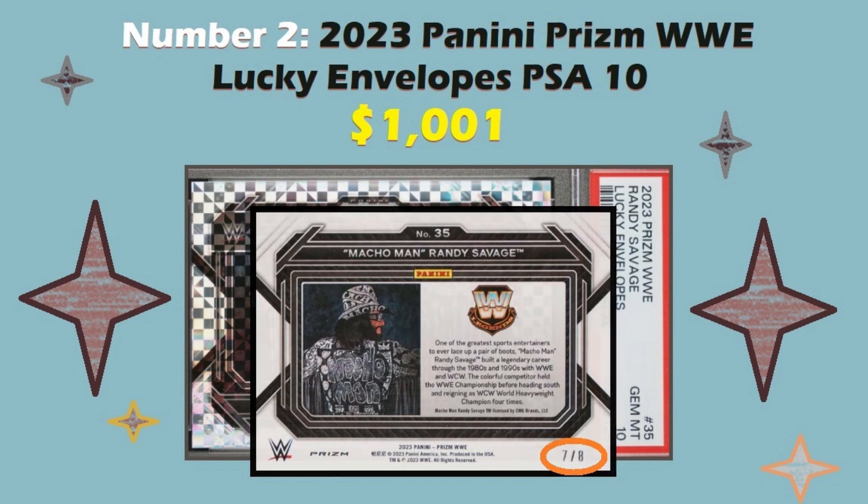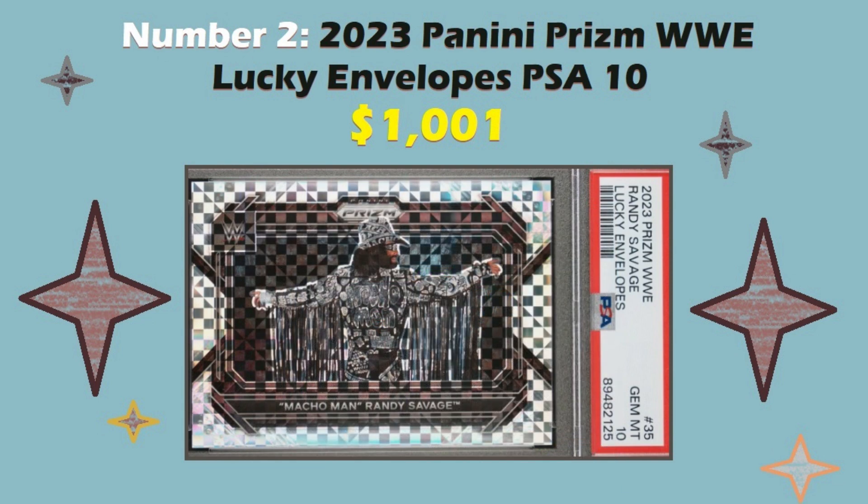I don't know why they'd all sell at the same time — maybe they were all pulled at the same time, or maybe this Lucky Envelope series was all released at the same time. If you do know, please leave a comment and let me know. I'm guessing they were all either from the same collector or entered the market in a similar time frame. It's easy to see why this card would fetch four figures — it's a really nice looking card from a cool stage of Macho Man's career when he had the tassels and the black and white. It is numbered to eight, so it is a very rare card, and it's graded Gem Mint 10.